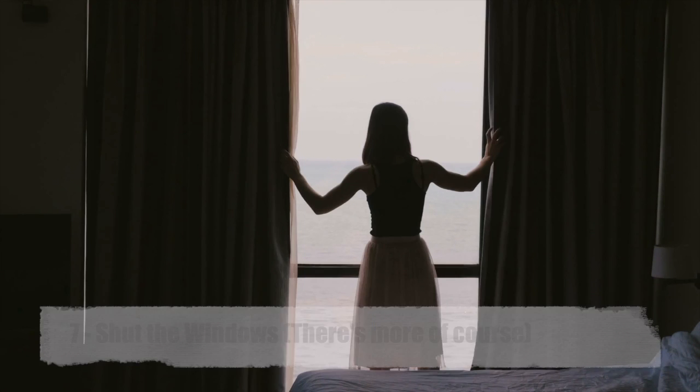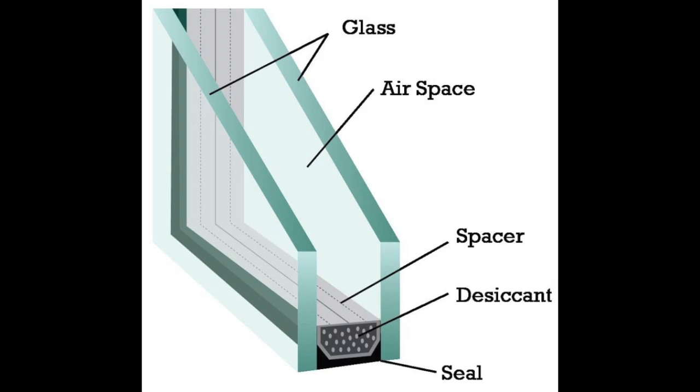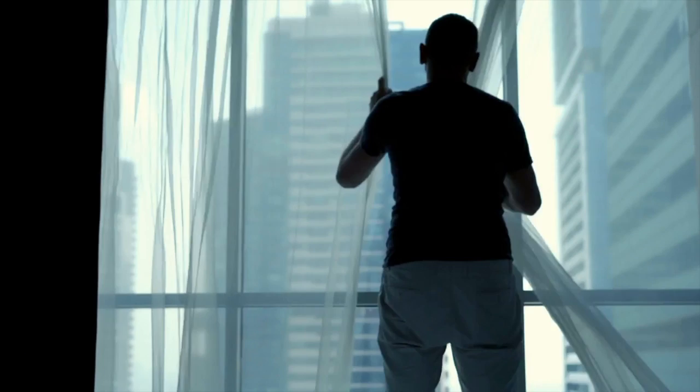Number seven: shut the windows. Sound loves getting in through windows just as much as through doors. To keep sound out, simply keep your windows shut. Just as solid core doors are more effective, double or triple pane windows are more effective than single pane windows. But upgrading to double or triple pane windows can be pretty expensive. So instead of changing windows, close them and then cover them with heavy curtains. The thick fabric of the curtains will absorb much of the sound vibration that gets in through the closed window glass.